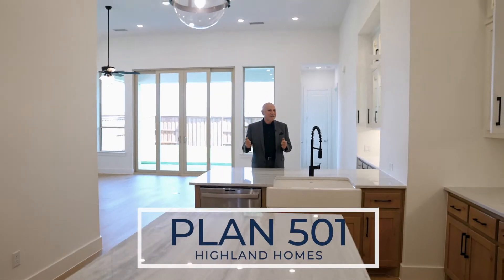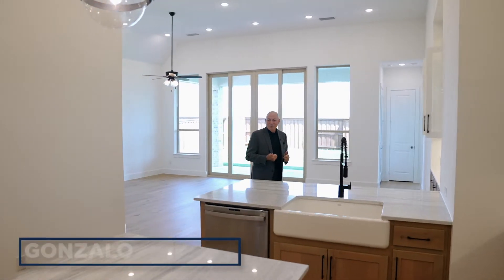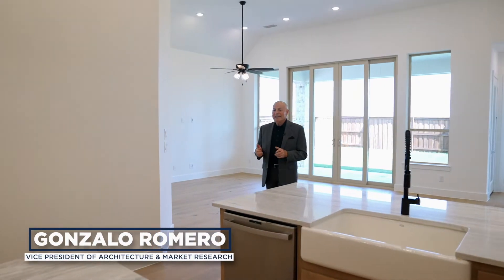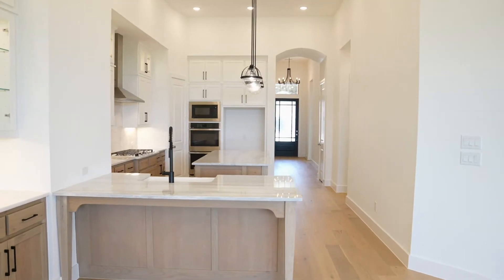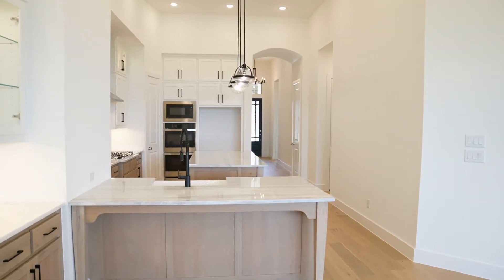If I had to choose two things about this fantastic 501 brand new floor plan, the first would be an amazing island — well, I have a peninsula — so I have two areas where you can entertain in this fabulous less than 2,200 square feet home.